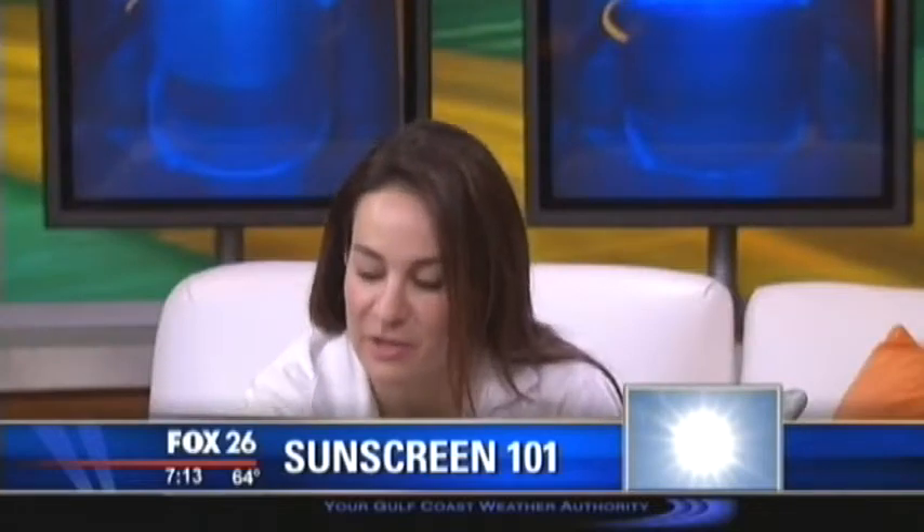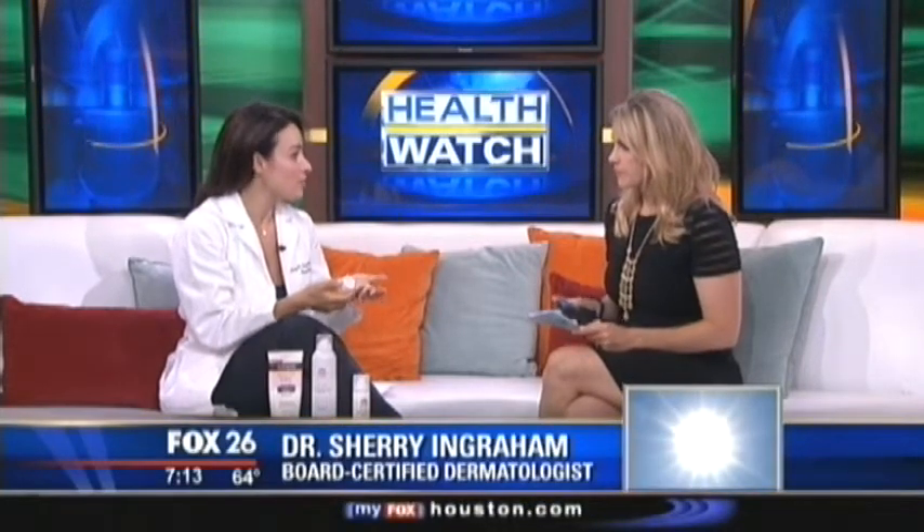First, I want to talk about this new form of sun protection — it's in the form of a pill. So Heliocare is a very exciting product in sun protection. The research came out about 10 years ago and since then it's been gaining some notoriety.